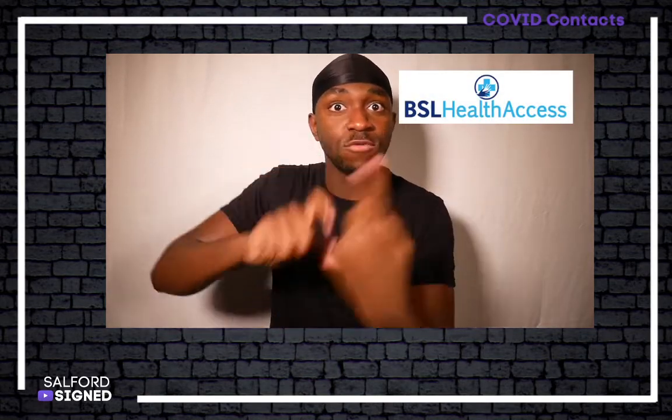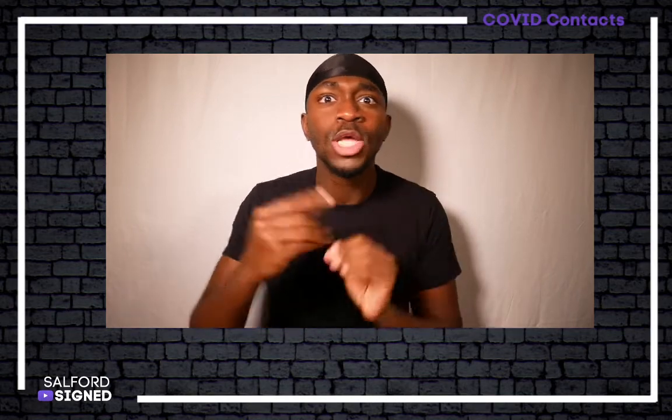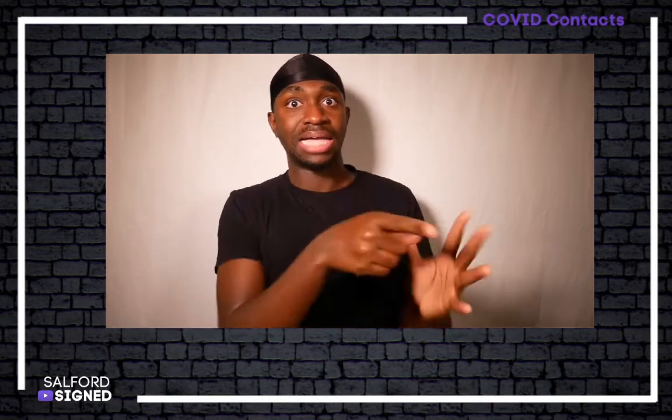But good news! A new app designed to allow access for BSL users to all NHS services is called BSL Health Access, which is obviously in BSL. It was created by the charity Sign Health and the company Interpreter Now, working together to design a communication solution that could ensure deaf individuals were not left behind when NHS services changed from face to face to the telephone.